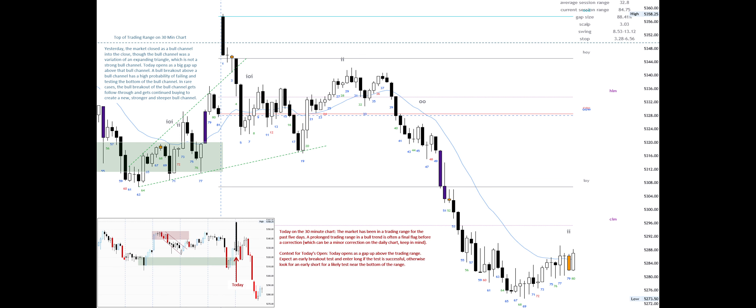Today, on the 30-minute chart, the market has been in a trading range for the past five days. A prolonged trading range in a bull trend is often a final flag before a correction, which can be a minor correction on the daily chart, keep in mind.